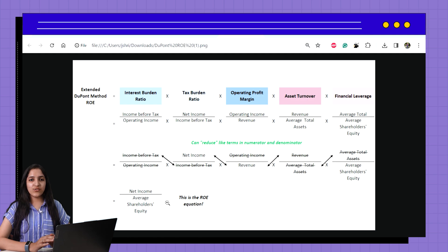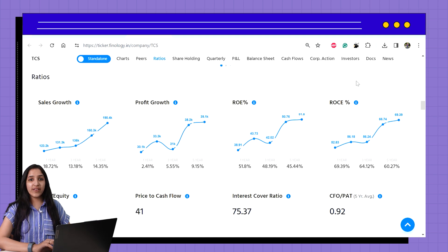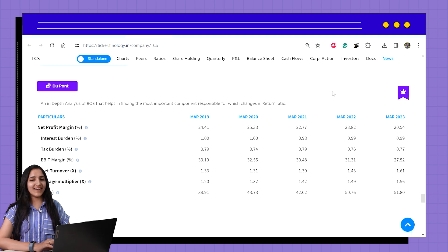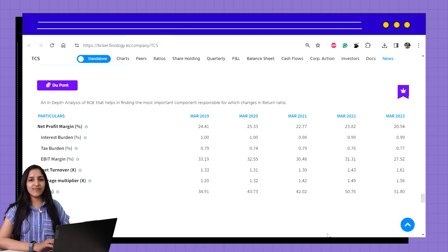DuPont analysis is used to evaluate the details of ROE. It allows us to know which activities contribute the most to the changes in ROE. Let's move back to TCS. We have seen good ROE numbers but don't know how they are coming, so we need to check DuPont. Doing it manually would take a lot of time, calculating five other ratios. But Ticker has an inbuilt DuPont analysis table for all stocks except the BFSI sector. Once you are logged in with your subscription, go to the news section and just above that, you will find the DuPont analysis table.